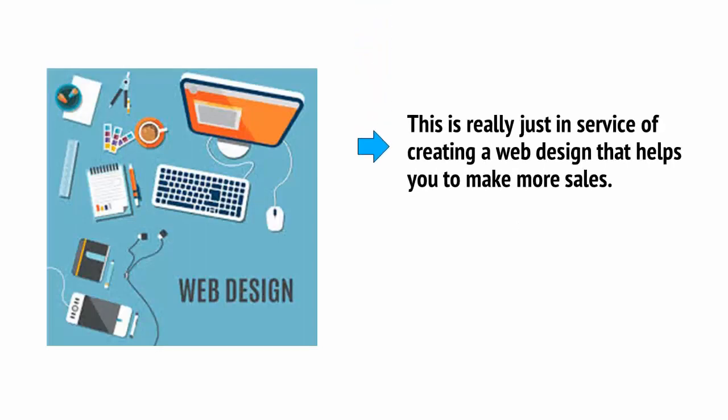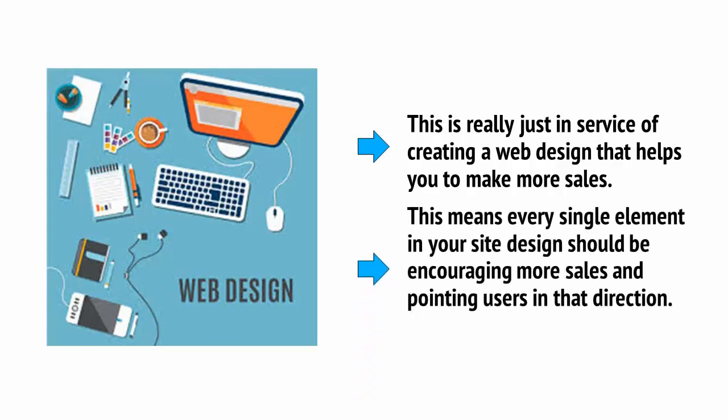When it comes to e-commerce website design, there is a single overriding goal which isn't always true of a regular site design. That objective is always to try and increase sales and increase profits, and this is probably actually more important. You'll also want it to look attractive, to be functional and easy to use, and to represent your brand in the right manner. But this is really just in service of creating a web design that helps you to make more sales. This means every single element in your site design should be encouraging more sales and pointing users in that direction.